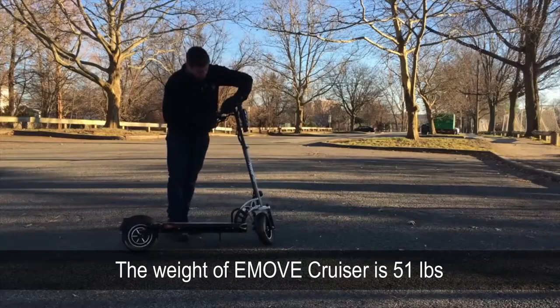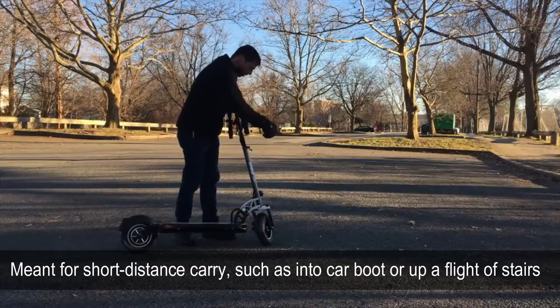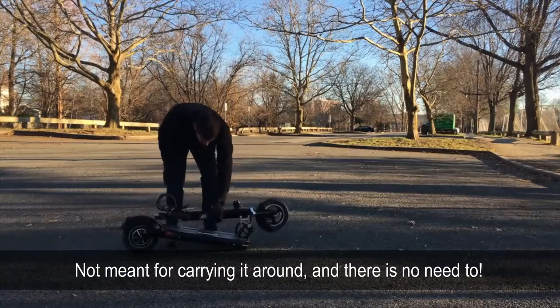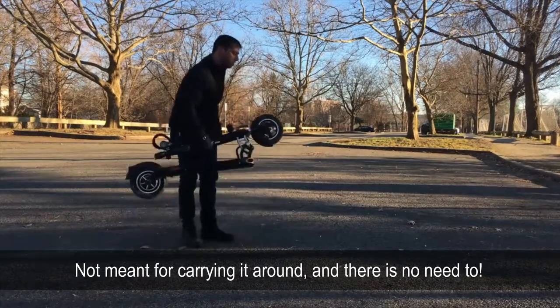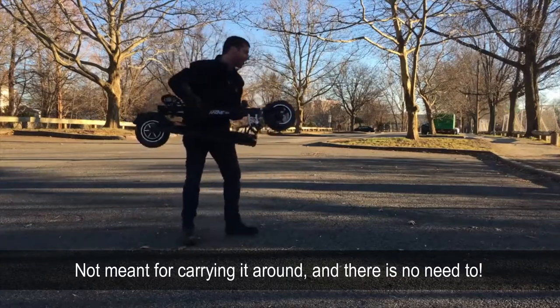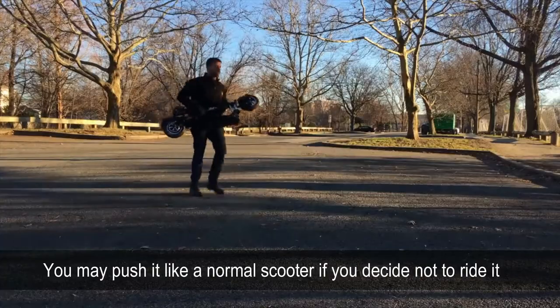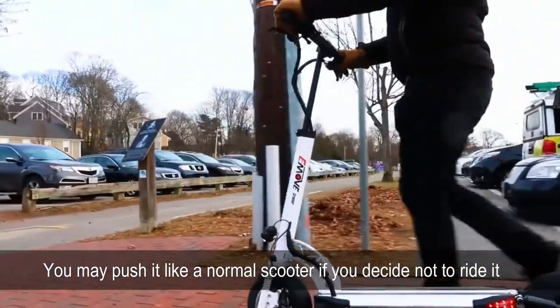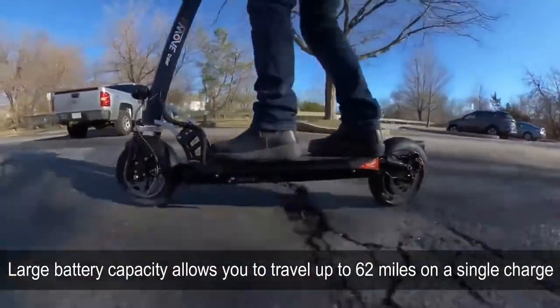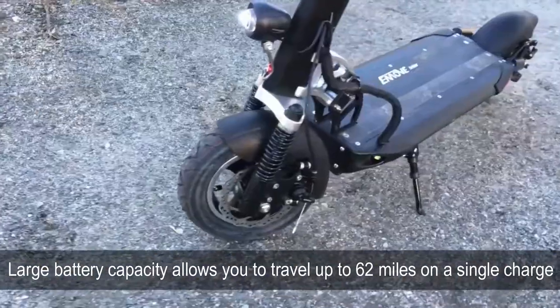The weight of the scooter is 51lbs, suitable for short distance carry such as into your car boot or up a short flight of stairs, but not meant for carrying around. If you like to bring your eMove around, you may push it like a normal scooter. The large battery capacity allows you to travel up to 62 miles on a single charge.